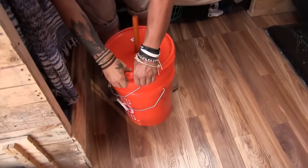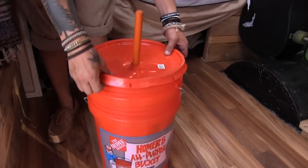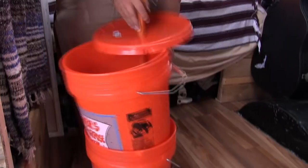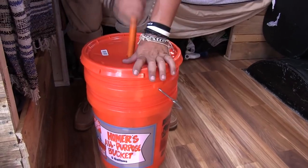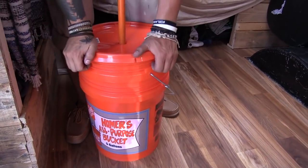This is my washing machine. It's made out of two Home Depot buckets. The first bucket is just a regular bucket, and the second has a bunch of holes drilled in it. I have a plunger with holes drilled in it too, and you just put the clothes in there with detergent and plunge away. I wash clothes like an Amish person, and then I just hang them up to dry.